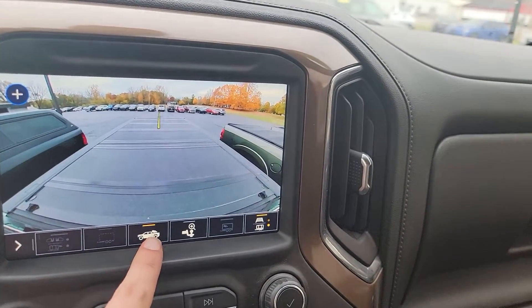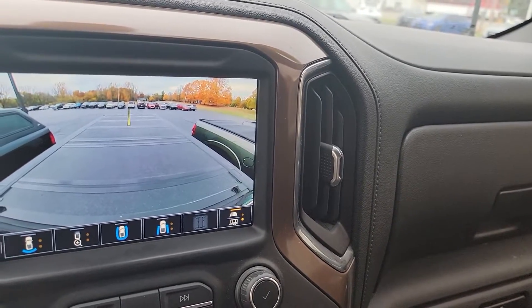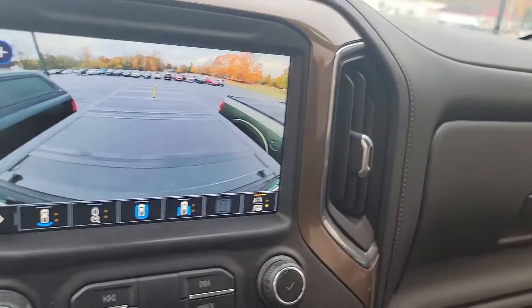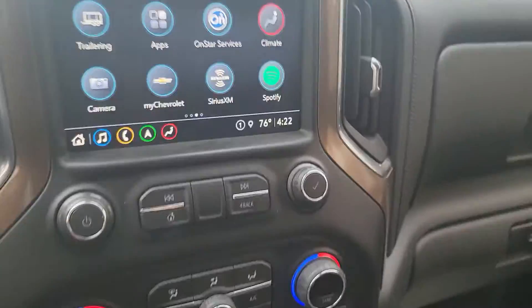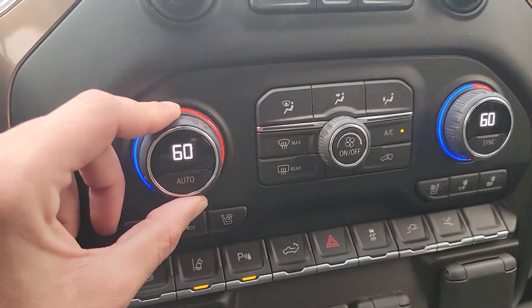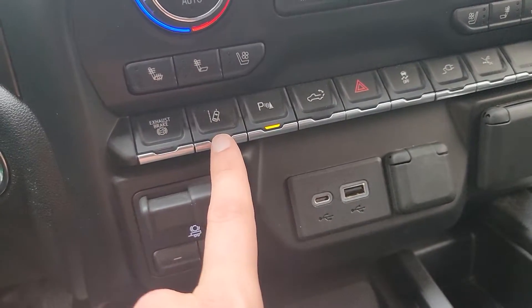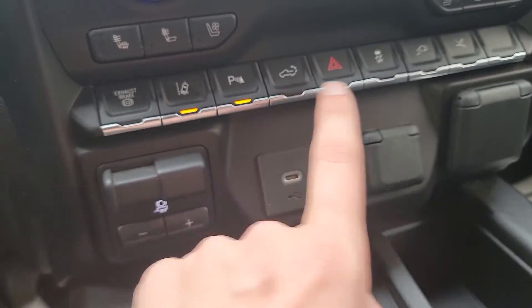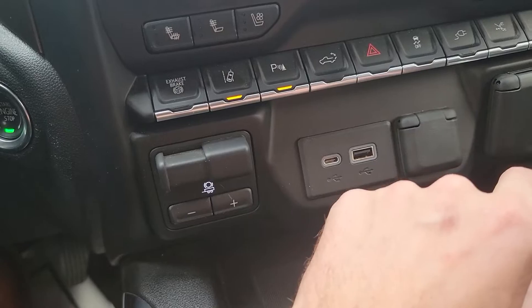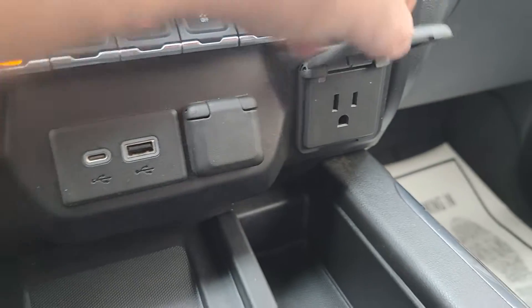It also has a cargo camera. So we've got dual zone climate controls, heated and cooled front seats, exhaust brake, lane sensing, parking sensors, a button to drop your tailgate, and to turn on your power ports. There are some USB ports, a trailer brake controller, and a three-prong plug-in right there. It does have the sunroof.